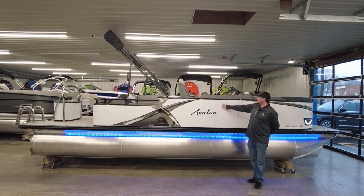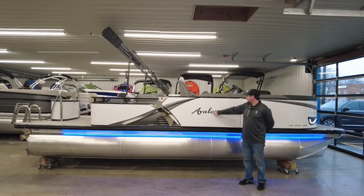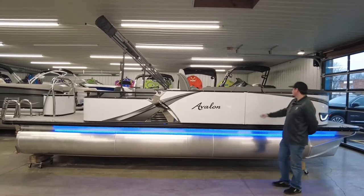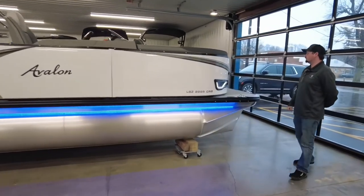This boat's brought to you in a white metallic flake with blackout package. So your blackout rails, emblem, side rails, and then your bimini top is all blacked out. Also a really nice sleek look to the outside of the Avalon with the details.